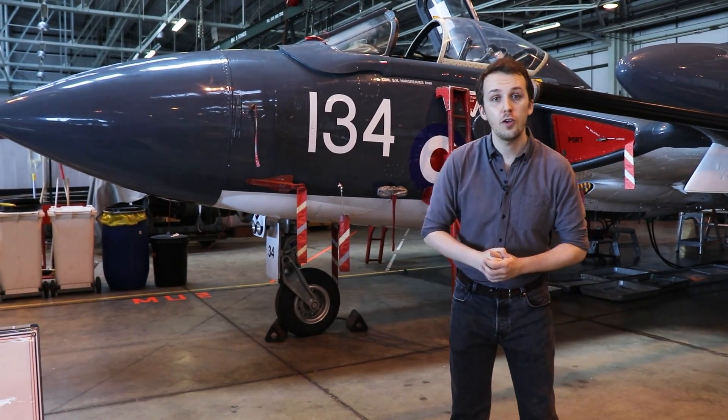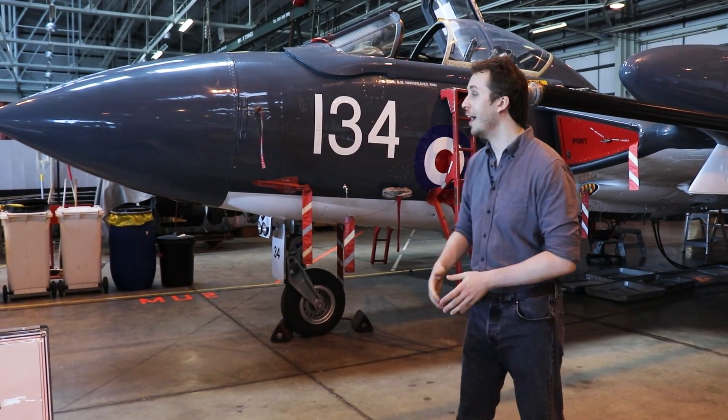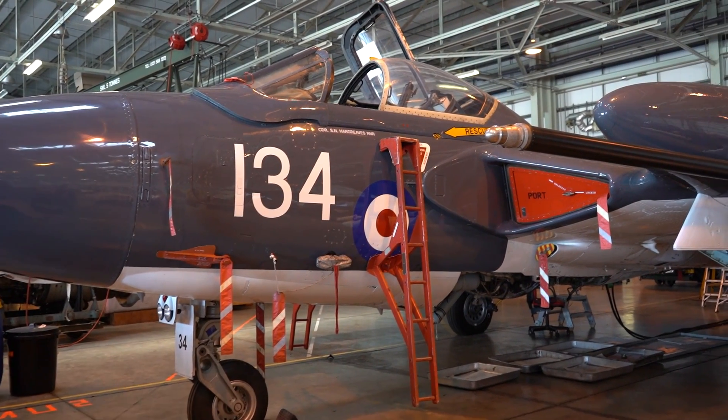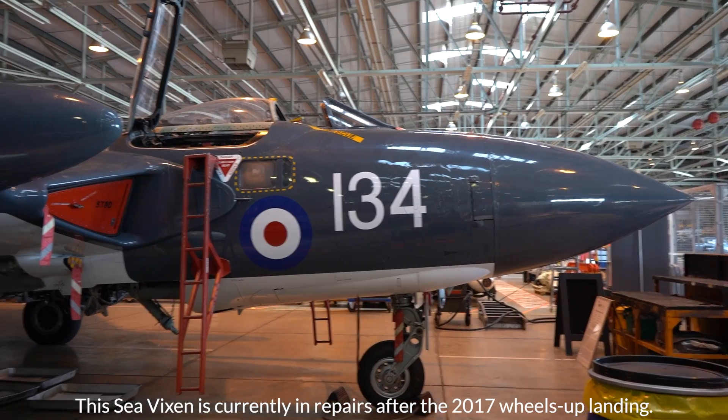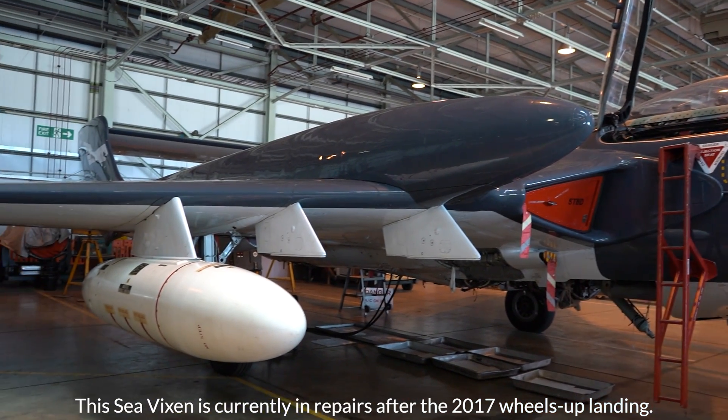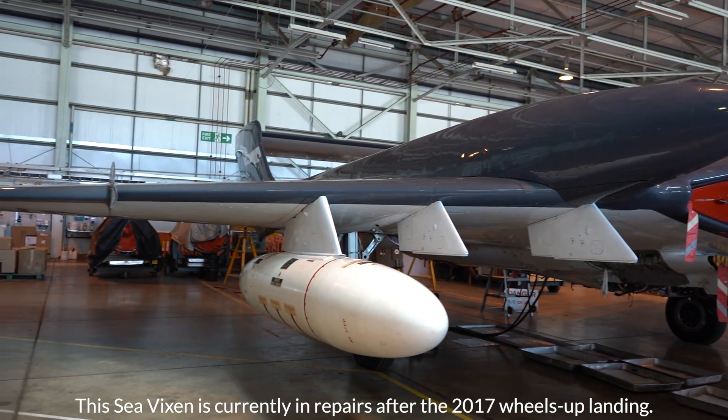Hello everybody, it's Chris from Military Aviation History and today we're having a look at this magnificent aircraft. This is the Sea Vixen and we're doing this courtesy of Navy Wings, an organization that is dedicated to keeping these aircraft of the Fleet Air Arm flying and in perfect pristine condition.